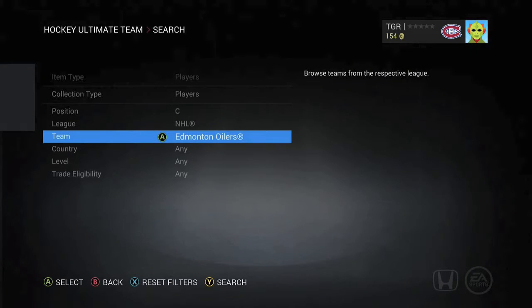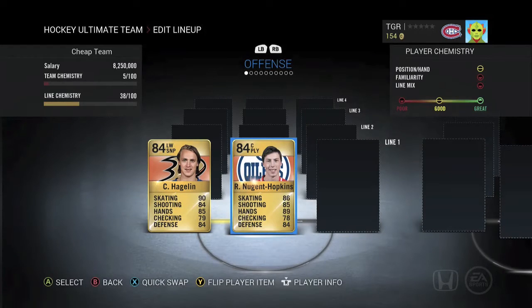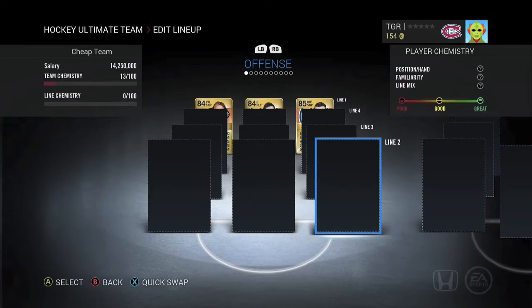For our first centerman we've got Danuge. He's just a great all-around guy who can pass the puck amazingly well, and he just fits with Hagelin and the right wing that you'll see soon. For our first right winger we've got Jordan Eberle. He's just a great finisher who gets a bit of chemistry with Danuge, so that's a plus — not that chem matters.